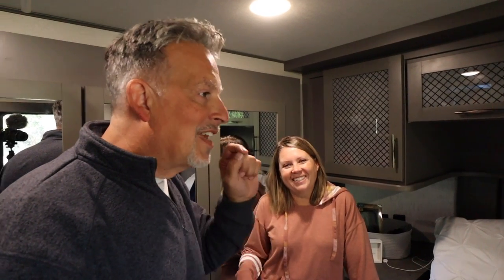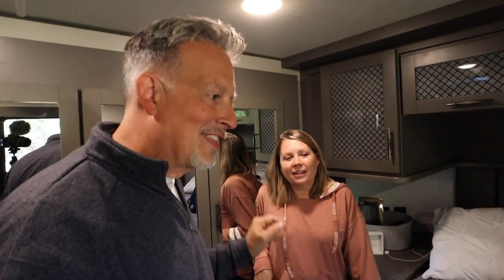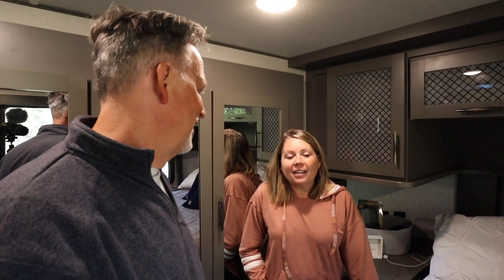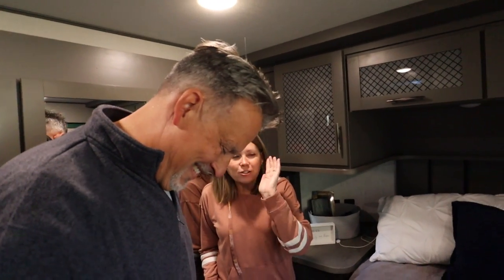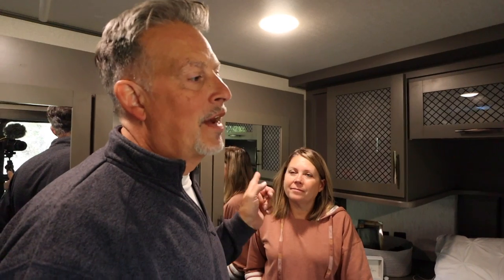Stay calm. Don't freak out when you start noticing these types of things. I think that's probably the number one key in RVing — just stay calm, don't panic. It's all fixable. So I'm going to jump out and share with you guys what I discovered through the course of this, and then we'll wrap up with Sheila and get her final thoughts. It's fun stuff.